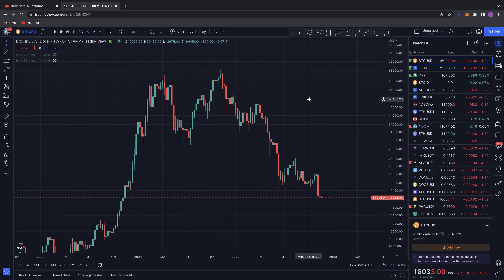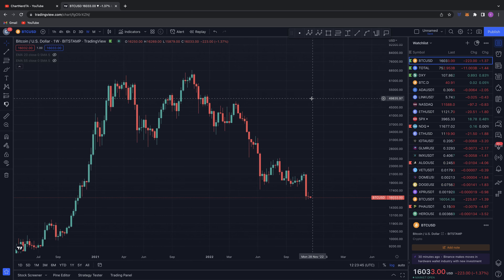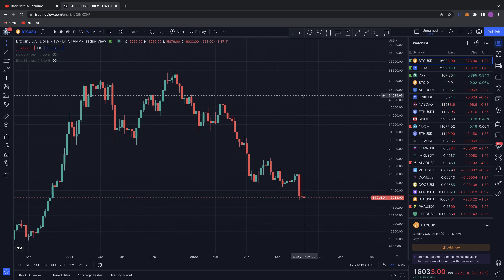Good afternoon, everybody. Welcome back to another Chart Nerd TA video. We're going to be diving into a general outlook perspective on the whole market, looking at a few different charts: Bitcoin to start off with, the total market cap, the DXY, Bitcoin dominance, and just a few charts to get a general overview of current market conditions and what's occurring in current financial states. So diving straight into Bitcoin.